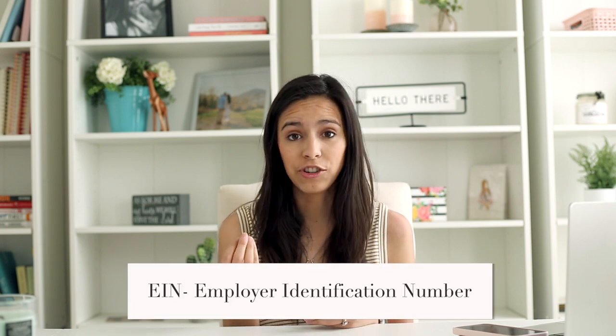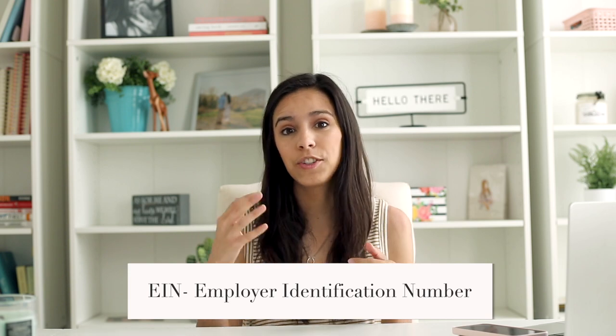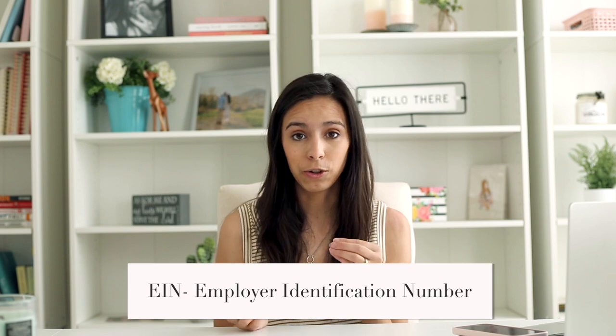An LLC is a little bit different. It is usually more expensive to set up — somewhere in the $300 range — and you are assigned an EIN, which is an employer identification number. That's the number you'll use instead of your social security number for people to find your business and to set up your bank accounts. What an LLC does is separate your business from your personal assets, making it a completely separate entity, whereas as a sole proprietor everything is connected to your social security number and mixed together.